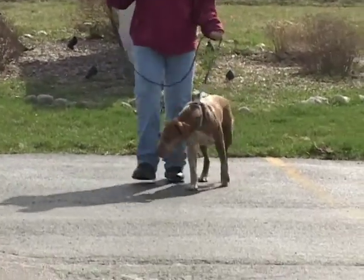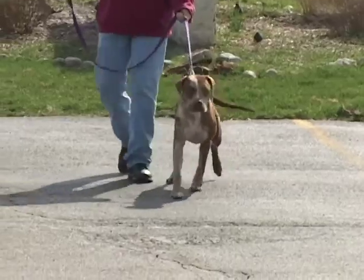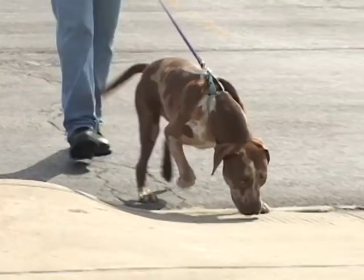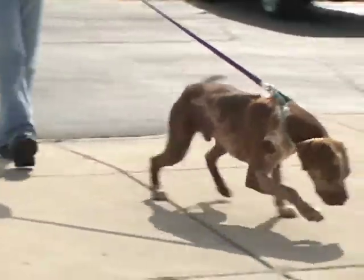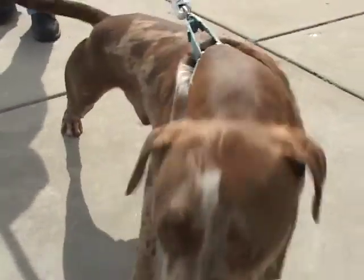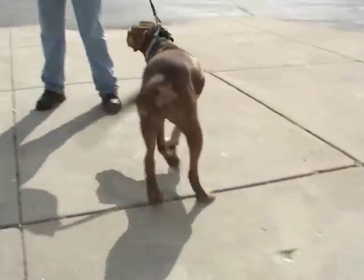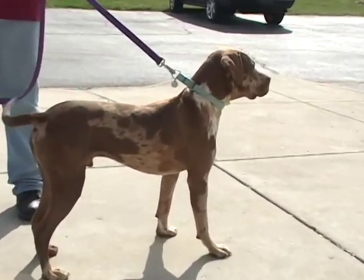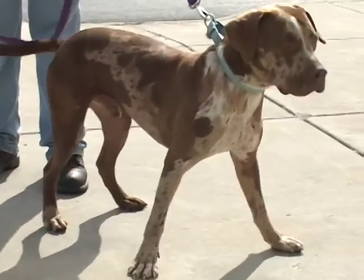Gage is a two-year-old neutered male Catahoula Shepherd mix — that's a big long word for a very beautiful breed of dog, and they're guessing Catahoula because of his coloring. Pull him back just a little bit — don't let him get into the camera, because this guy really will climb right into the camera and lick the lens.